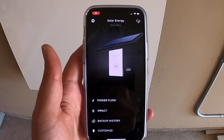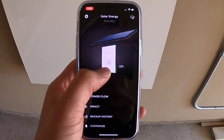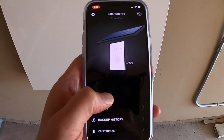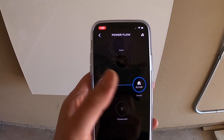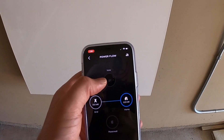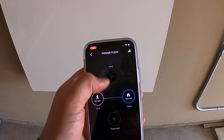Here we can look at the energy side of the Tesla app — it's the same one for the car. We've got a 2x here for two Powerwalls, and they're at 22%. I think they told me they ship them out at 27%. Looking at power flow, right now everything my house is consuming is from the grid, so no solar and no Powerwalls active yet.